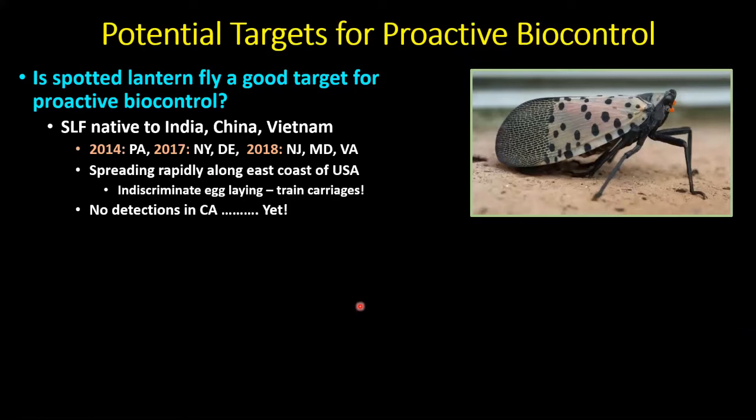Let's talk about spotted lanternfly. It's a beautiful, quite large insect, native to India, China, and Vietnam. First found in Pennsylvania in 2014, showed up in New York and Delaware in 2017, then spread to New Jersey, Maryland, and Virginia by 2018 — spreading very rapidly along the east coast. One reason is that females aren't particularly fussy about where they lay eggs. They'll even lay them on the sides of train carriages, and trains moving up and down the eastern seaboard — possibly coming west to California — may move egg masses into new areas.